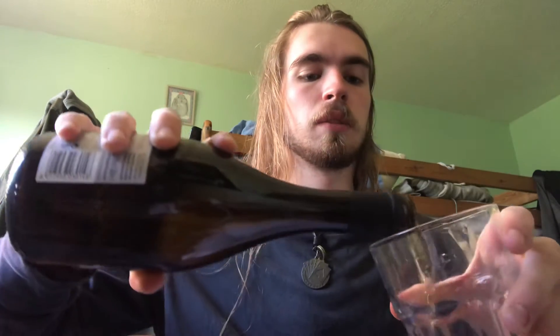Now, smelling it... wow, what the hell. It smells weird. It has, like, a smell of wine. It's very weird. Let me pour it out first of all to see the colour, and also because sometimes smelling directly from the bottle can taste a little funny.